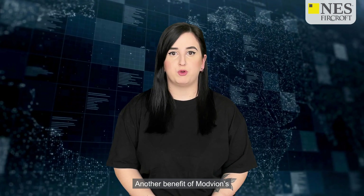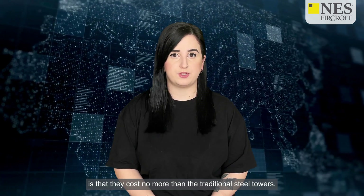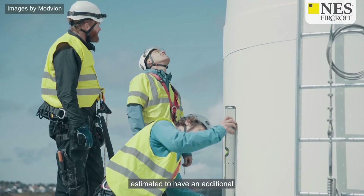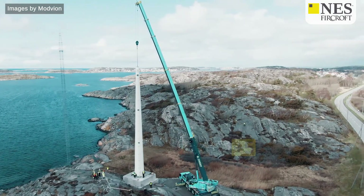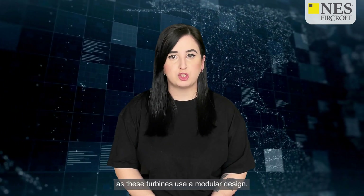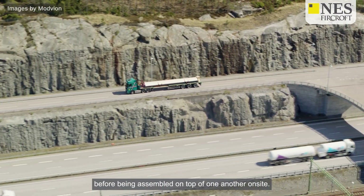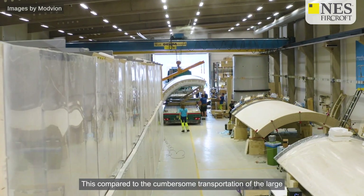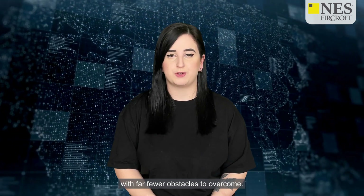Another benefit of Modvion's wooden wind turbine towers is that they cost no more than traditional steel towers. They also have the potential to be even more economical over time, estimated to have an additional five-year lifespan compared to their steel counterparts. Additionally, the method of transport is far more straightforward, as these turbines use a modular design. The wooden towers can be delivered in smaller sections before being assembled on site — a much simpler method compared to the cumbersome transportation of large steel structures, with far fewer obstacles to overcome.